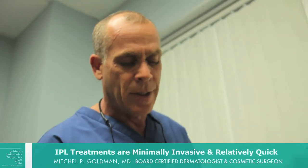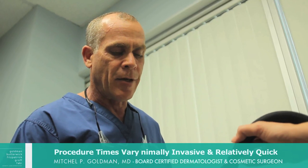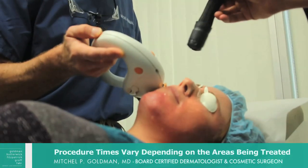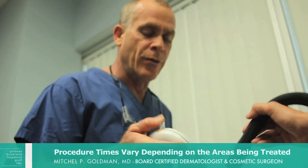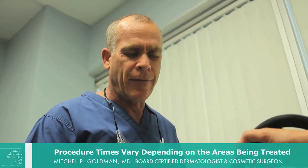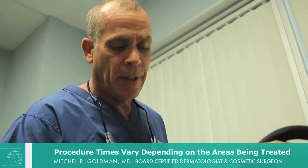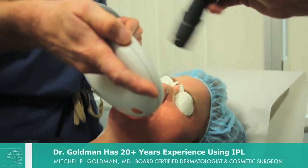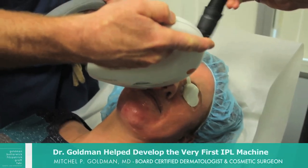When people say, 'Dr. Goldman, I've had an intense pulse light before and it didn't do anything,' it's probably because they had a machine that was not quite as specialized or powerful as this machine, and perhaps it was used by an esthetician or by a nurse, not by a physician — especially a physician like myself who has had almost 20 years of experience using the intense pulse light, because I actually helped to develop the first machine.